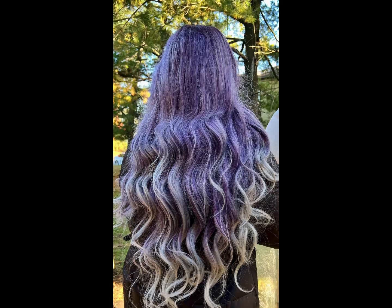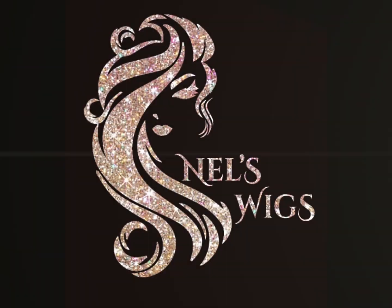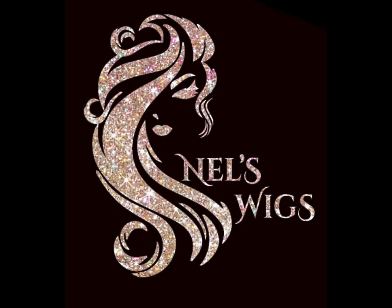My final thoughts on these wigs: they are affordable, they are beautiful, they are high quality, and the customer service is exceptional. Nell herself is such a wonderful person to deal with — you can tell she takes pride in her creations. I had such a good time filming this video and wearing these wigs, so I highly recommend Nell's Wigs. I hope you guys enjoyed this video — I will see you again in my next one, bye!